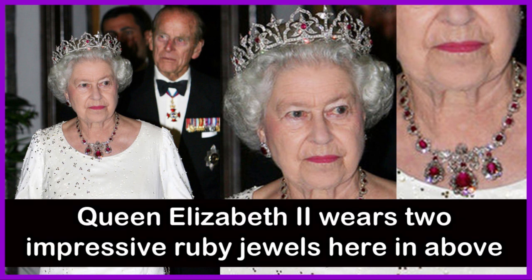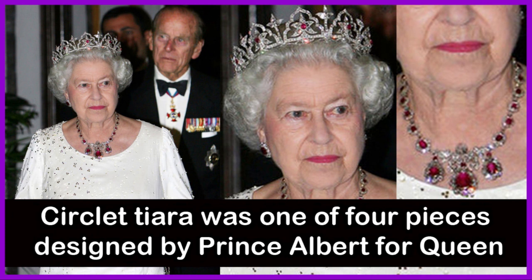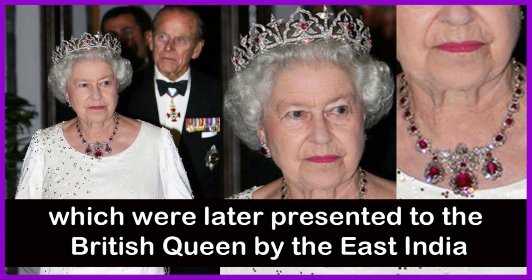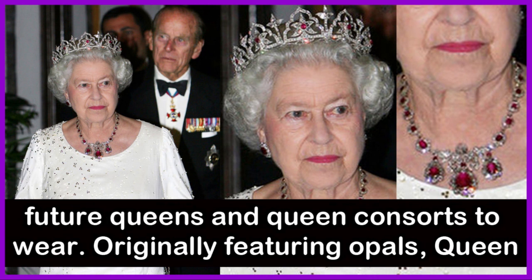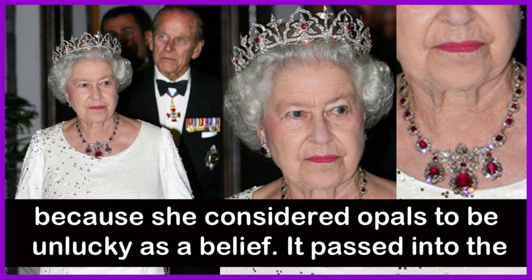Queen Elizabeth II wears two impressive ruby jewels here: the Orient Circlet Tiara and the Baring Ruby Necklace. The Orient Circlet Tiara was one of four pieces designed by Prince Albert for Queen Victoria, inspired by Indian designs he saw at the Great Exhibition, some of which were later presented to the British Queen by the East India Company. Originally featuring opals, Queen Alexandra replaced the stones with red rubies belonging to Queen Victoria, because she considered opals to be unlucky.